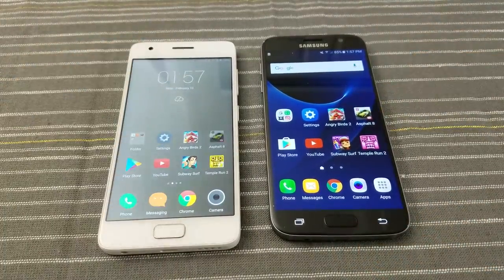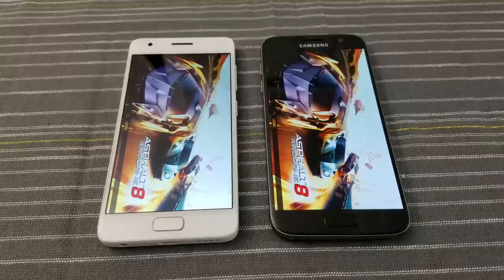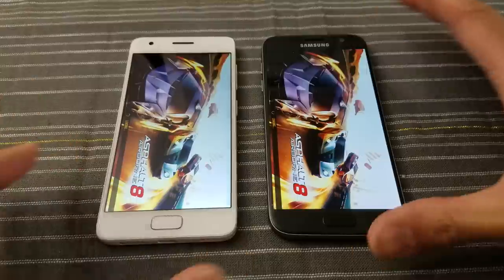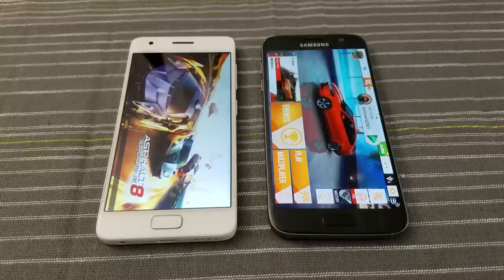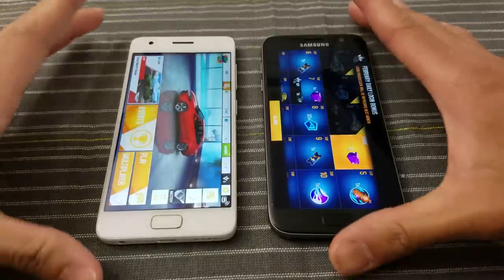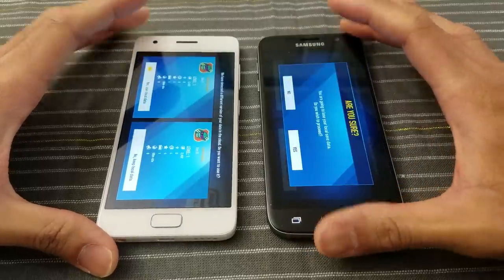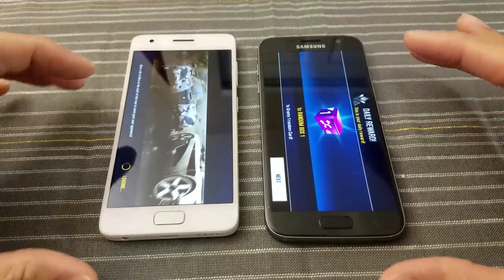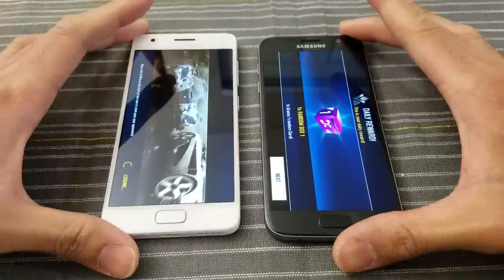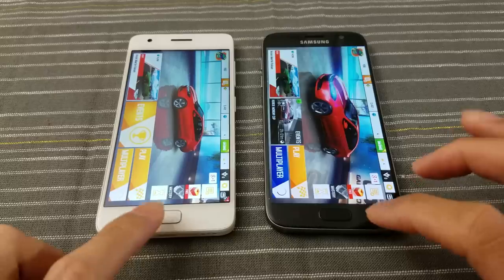Asphalt 8 — one, two, three. Neck and neck — we'll see what happens. And the S7. Come on Z2, I had high hopes. There's some extra stuff — we're just gonna go through this real quick. Loading — some extra crap here. Next. We'll close the game.